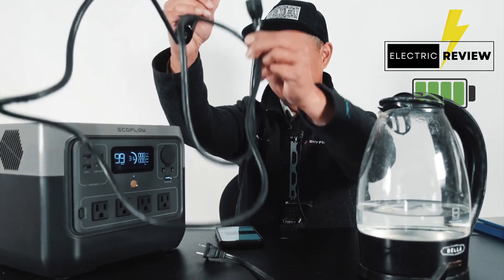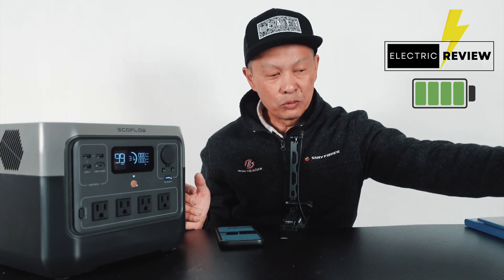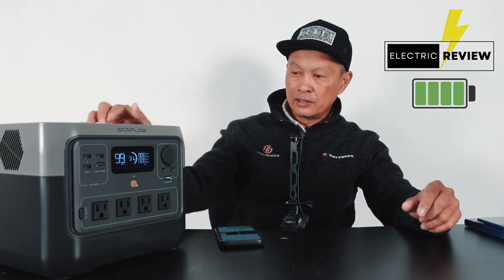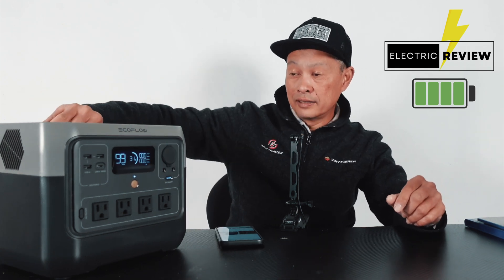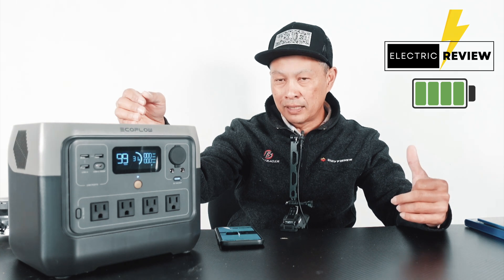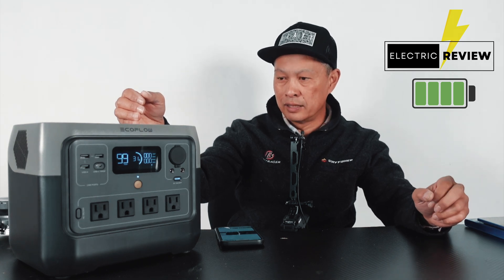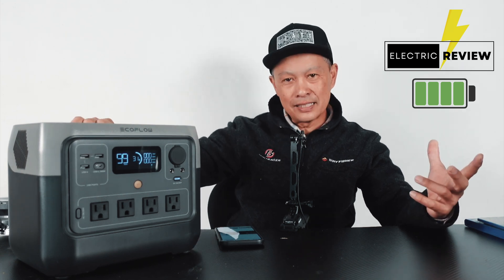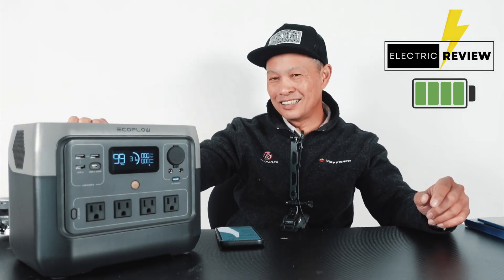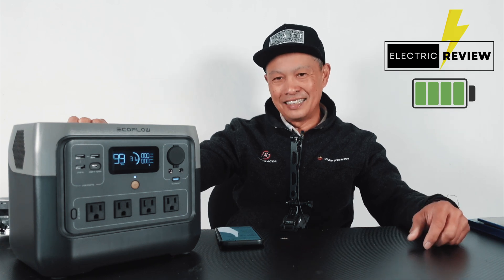EcoFlow is a really good company with good support and a five-year warranty. They have a lot of promotions and sales, and they're on the leading edge of design — good ventilation, flat top, and handle. The weakness is the actual output I measured is around 75-80% of claimed capacity when you work it really hard. The price is $649, and they do have frequent sales — at $499 this would be a banger purchase for most people's home backup and overlanding needs.